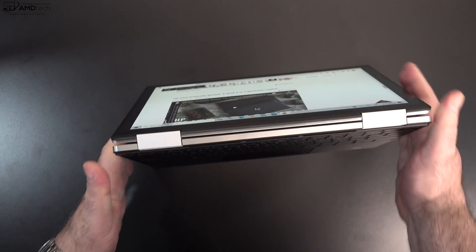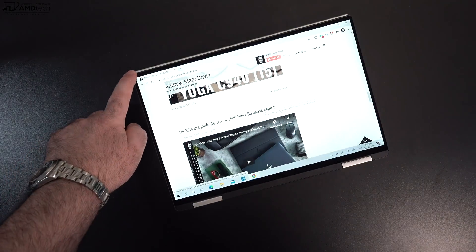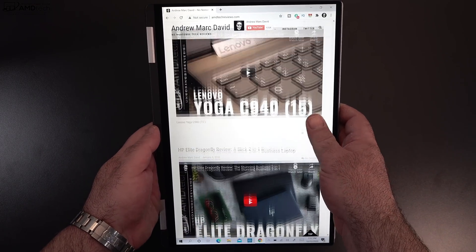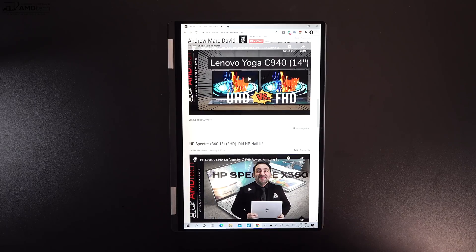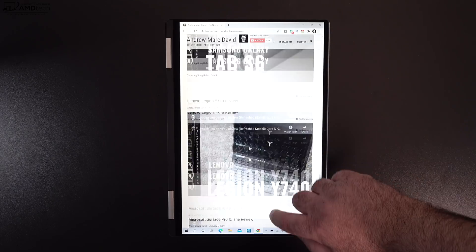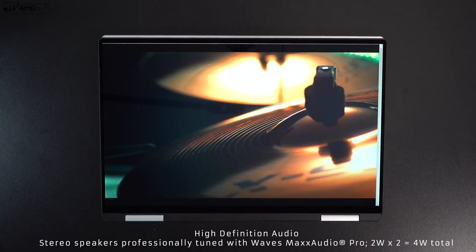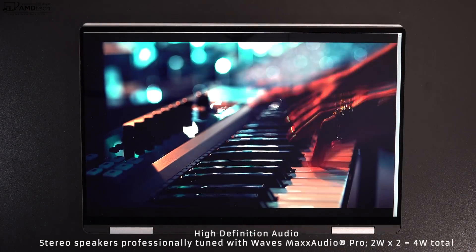One benefit of being a 2-in-1 convertible is the different modes: tent mode is great for recipes in the kitchen or consuming media, stand mode works similarly, and tablet mode makes for a great tablet experience — though at almost three pounds, it's not the lightest in that category. Dell didn't include a pen, but I tested several and they worked well. You can also just use your finger; the touchscreen is very responsive. The bottom-firing speakers impressed me, filling up a room nicely with decent volume, mids, and a hint of bass.